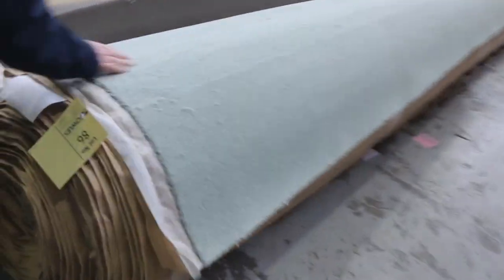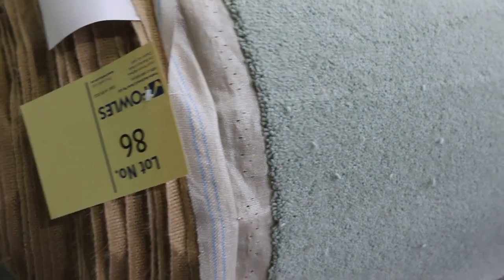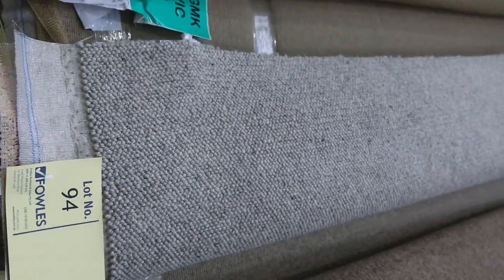Then onto the bigger rolls — nice wools again. Have a look at that green — very unusual to come across that pastel green. Normally retails around $150 a metre; probably $30 to $40 a metre for that. Plush pile there, more twist pile and lots of loop piles — all wool carpet getting through here. We've got some nice Berber carpet with some nice multiple rolls, lots 94 and 95 being the same.